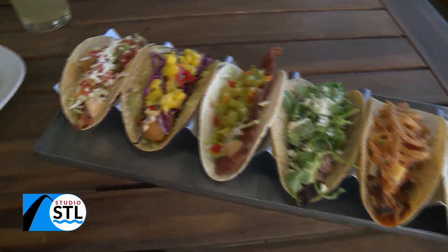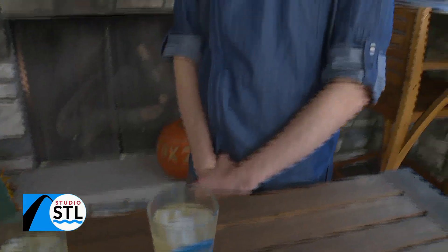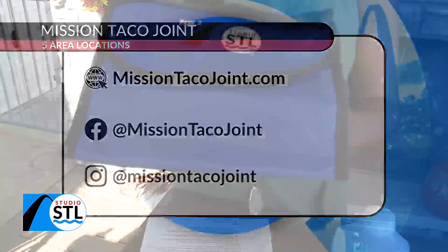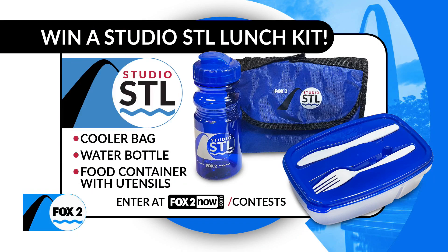And Joe, before I let you go, I have one question for you — do you have a favorite taco on the menu? My favorite taco is the hot fried chicken taco. That one is also really good; I had that one this past weekend when I was there at Mission Taco Joint — so that's one of my favorites too. You can visit our friends at Mission Taco. And if you just so happen to leave with some leftovers, you can maybe take them home in our Studio STL lunch kit. All you have to do is head to our website, foxtvnow.com/contest.